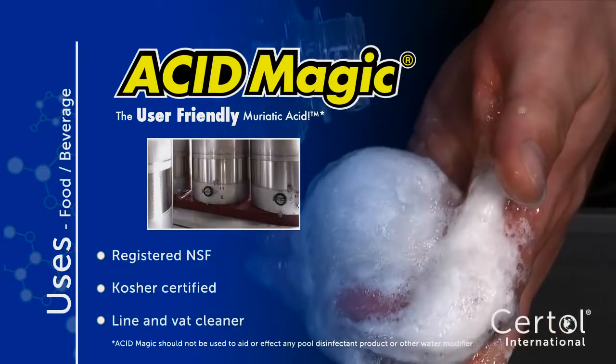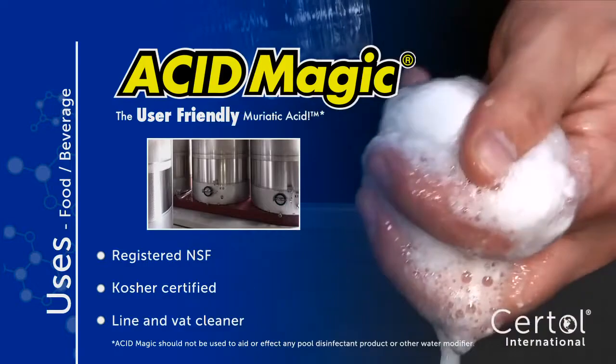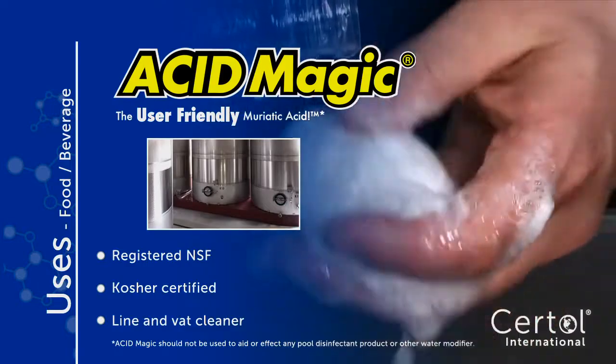Acid Magic is registered NSF and is Kosher certified to clean lines and vats in the food and beverage industry.